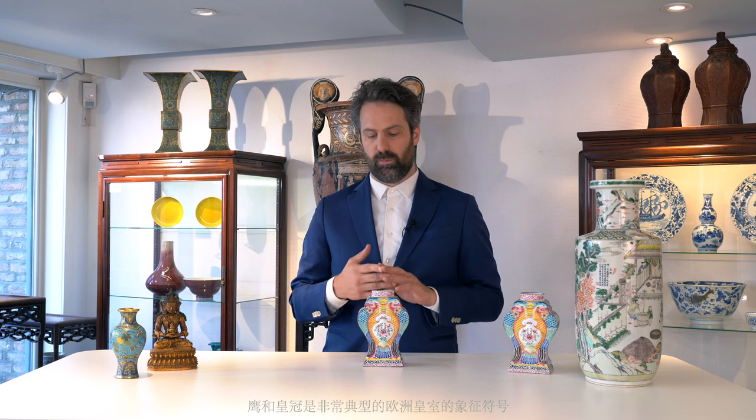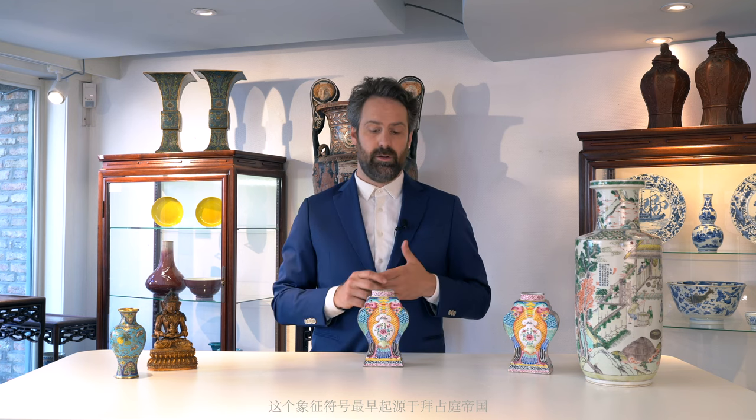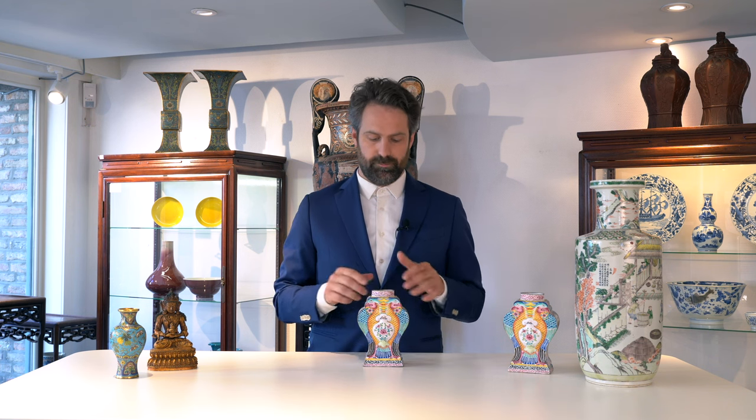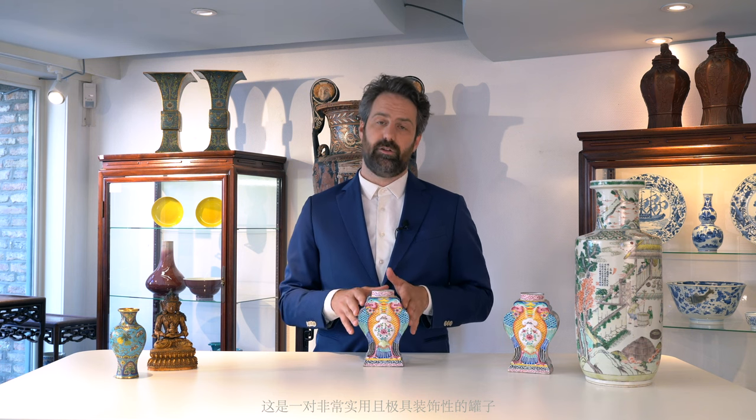There is a very interesting connotation to European royalty, where the crowned eagles were part of many a royal coat of arms, originally from the Byzantine Empire, but visible on coats of arms in Germany, in Austria, and also in Russia, for example. Very functional, practical, and very decorative. Very fine examples of Guangzhou enamel — Canton enamel, as we say in English.